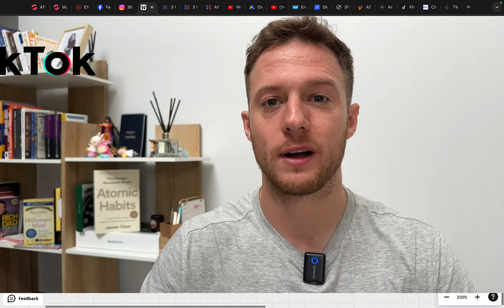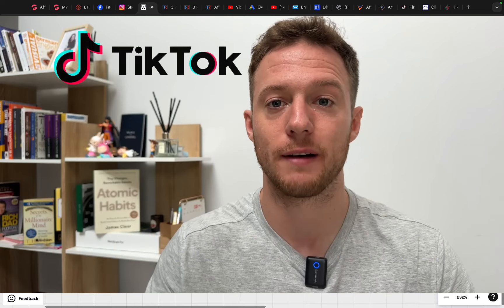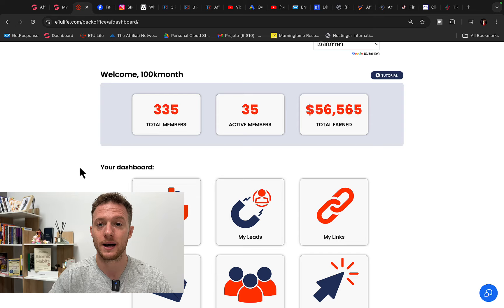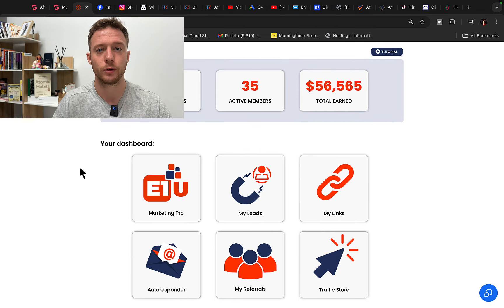Hi, Simon here. In this video, I will show you exactly how you can make money with TikTok affiliate marketing — how to use TikTok as a traffic source to promote affiliate products. First, let me show you how much money I earn every single month and every single day through affiliate marketing, and then I'll show you how to use TikTok to build a real online business promoting other companies' products and earn $500 to $700 per day.